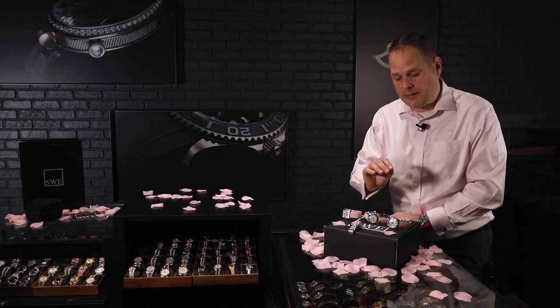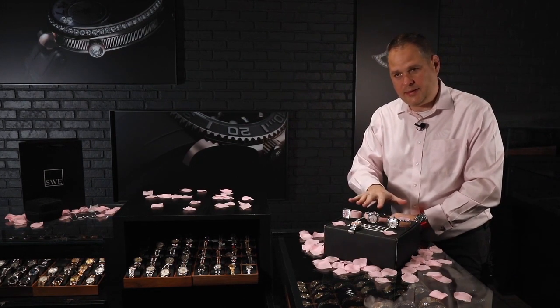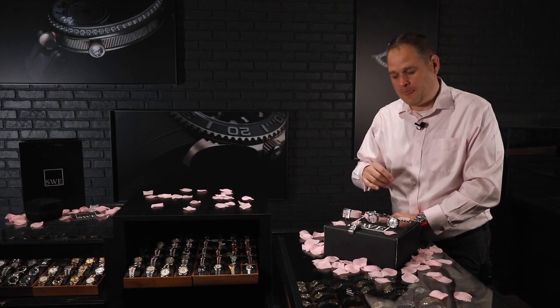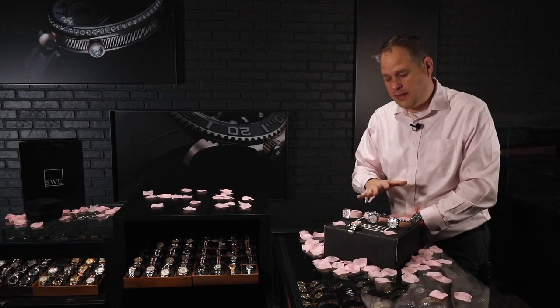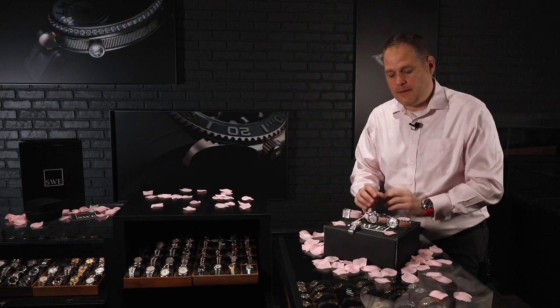When you talk about pink in these types of watches for ladies for Valentine's Day, it's a very soft color. It is a passionate color, but it's also very universal. The color, believe it or not, will match a lot of different variations — blues and blacks and also grays. So there's a lot of mix and match things that you can do.